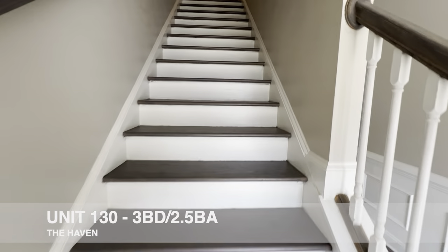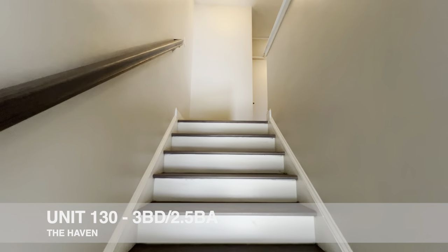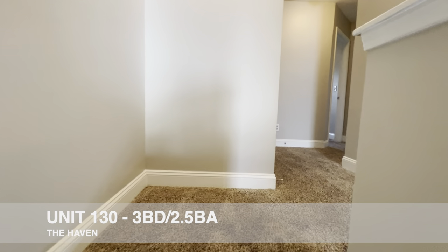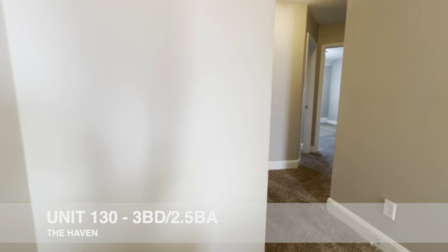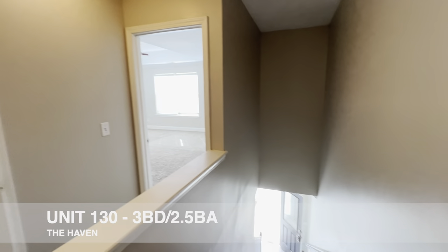We'll head up the stairs — nice hardwood stairs there. This unit is just about rent-ready; they're finishing some turnkey things, a little bit of touch-up on paint, and obviously needs housekeeping.